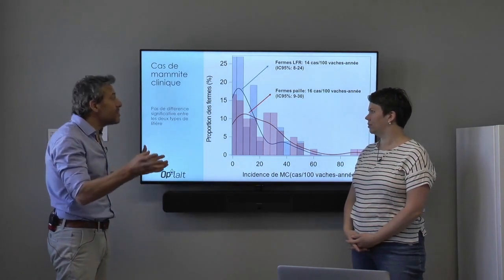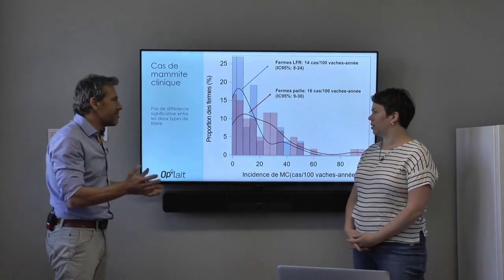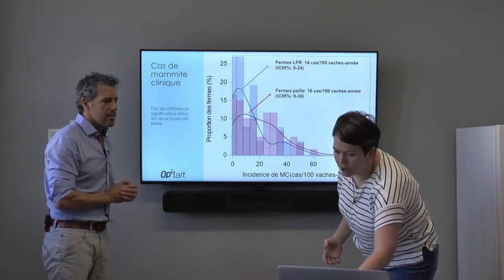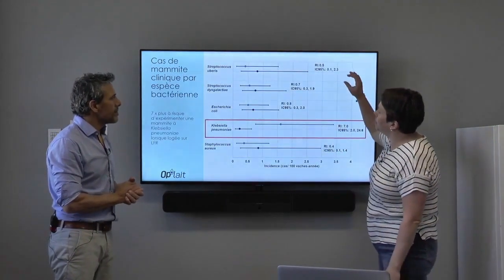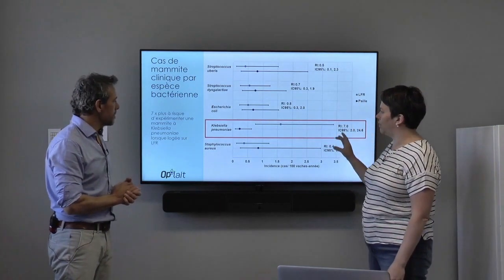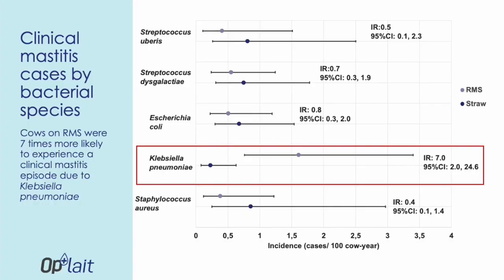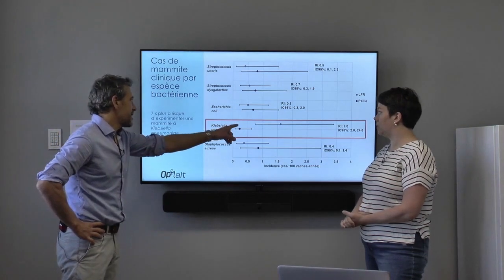We did have some concerns around the type of clinical mastitis and the pathogen portrait. Looking at the main agents involved in intramammary infection, we have Klebsiella pneumoniae, for example. Farms using recycled bedding had seven times more chances of having an infection due to this bacteria.